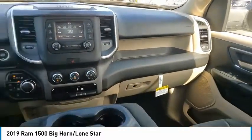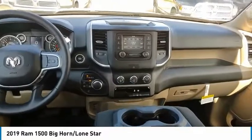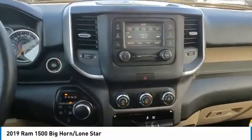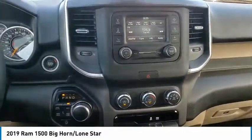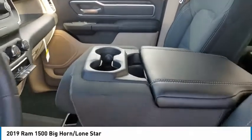Electronic stability control, brake assist, traction control, remote keyless entry, rear step bumper, fog lights, speed control, front wheel independent suspension, four-wheel disc brakes, and low tire pressure warning.